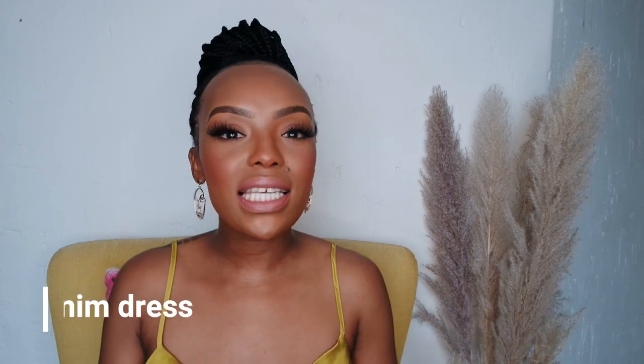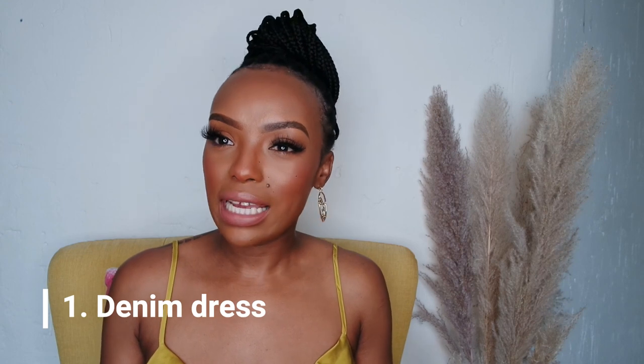First up, one of the first dresses I feel like must open up this collection of styles you need in your closet for the summer season is a denim dress. I know what you're thinking — denim can be a bit hot — but you absolutely need a denim dress. It can be sleeveless, it can have sleeves, there are different styles, there's jumpsuits, but keeping with the dresses...